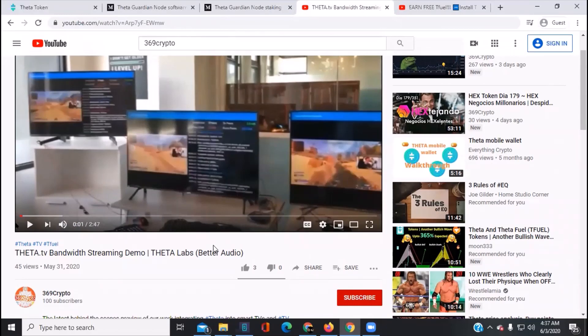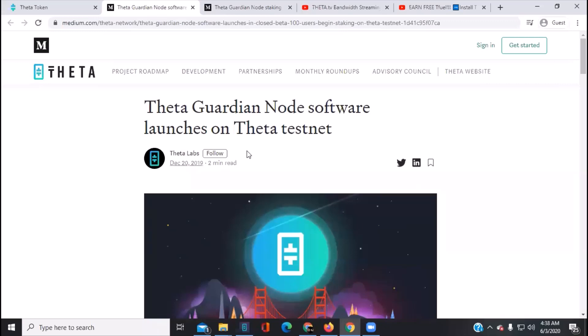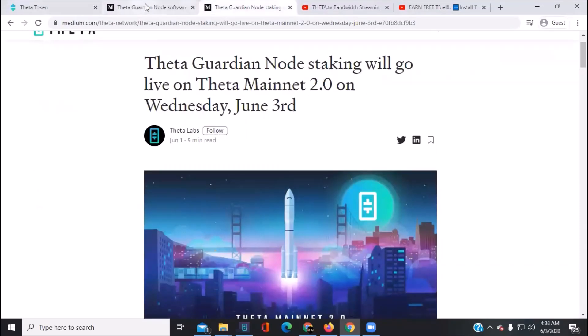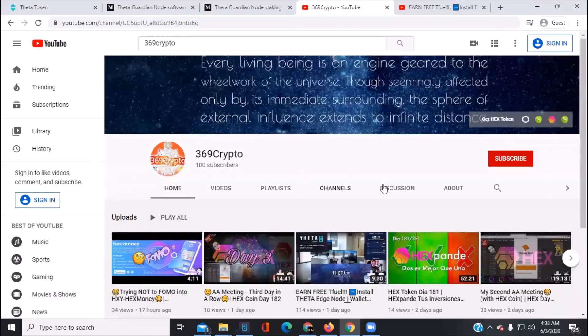There's a cool replay video where three different TVs on three different networks plus a PC are all running nodes and video streaming simultaneously — that's from about a year ago during the Sliver TV upgrade. Also, the last video from yesterday covers how to install the edge node and earn TFuel. Once I get the guardian node setup information from the Theta Network, I'll have a guardian node setup video ready.